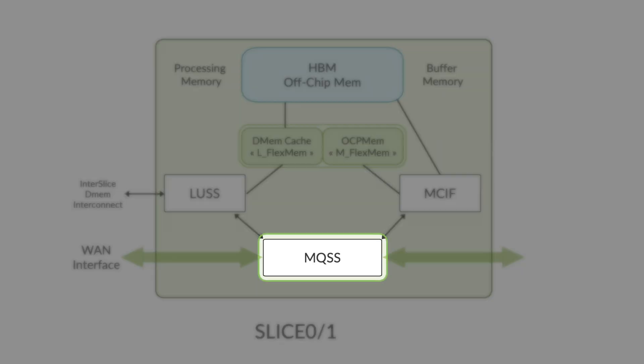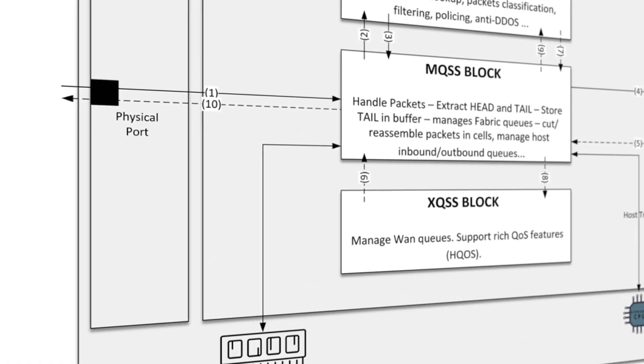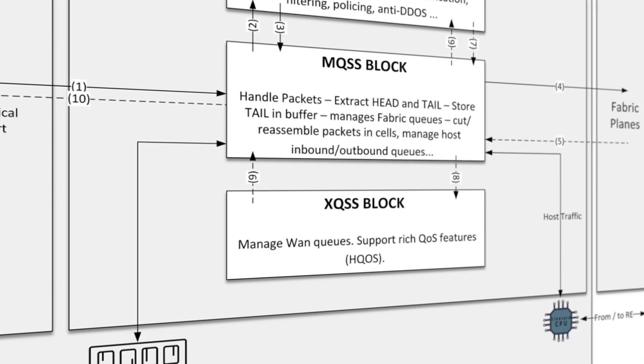The MQSS (Memory and Queuing Subsystem) acts as an interface between the WAN and the fabric — it is called the center chip or the forwarding chip. It has a pre-classifier where packets are categorized as low priority or high priority. It provides data path and rich queuing functionality. Unlike initial generations of TRIO where an extended queuing subsystem XQSS was used, MQSS on TRIO 6 integrates this function, reducing the overall chip footprint and improving power performance without any compromise on functionality.